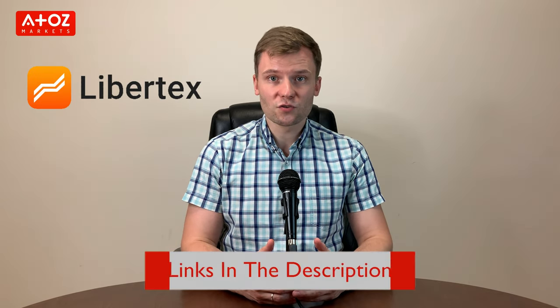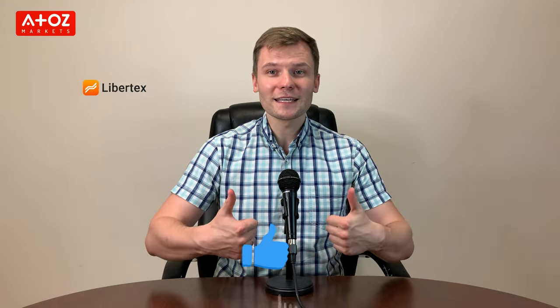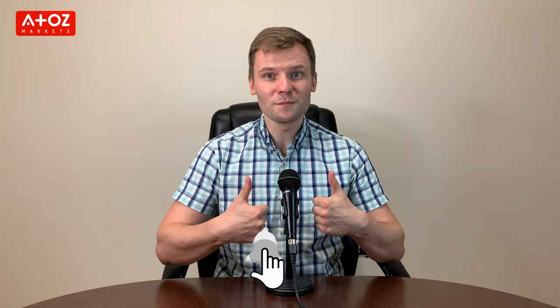Have you traded with this broker or do you want to start? Check the link below in the description to open a live trading account with Libertex and get $200 worth of stocks for free. That's all for the Libertex review. If you haven't already liked this video, give us a thumbs up. Subscribe to our channel and turn on the notification bell so you don't miss any of our new videos. Thank you!